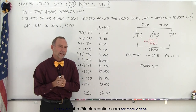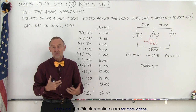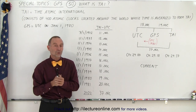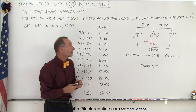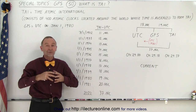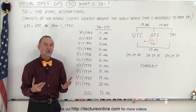Welcome to Electronline. As you thought that it couldn't get any more complicated dealing with time and GPS, it turns out there's one more timekeeping method used in the world called TIE, and TIE stands for Time Atomic International. It's made up of about 400 atomic clocks that are situated around the world, and their time is averaged.